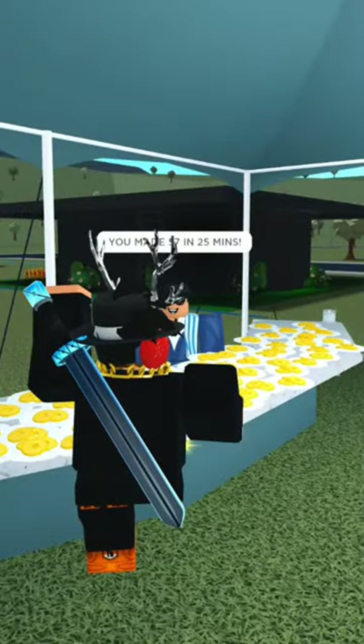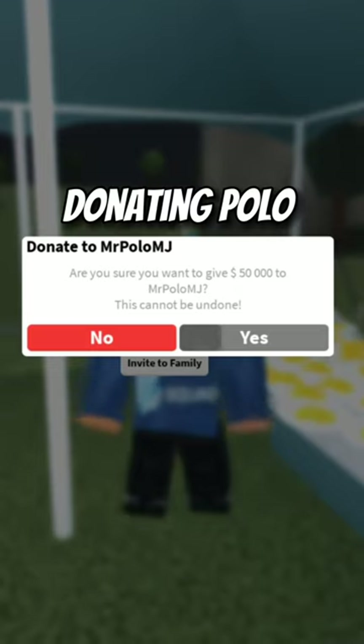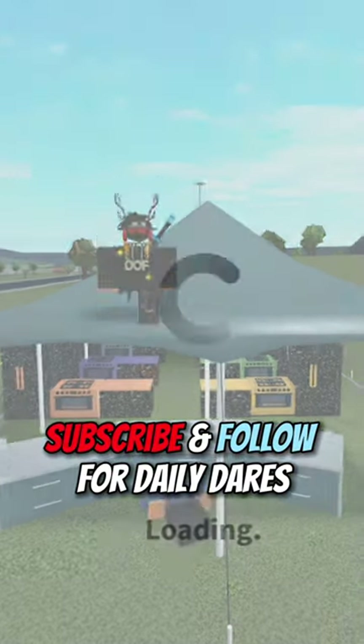You made 57 in 25 minutes! Yes, I did. Donating polo. Subscribe and follow for daily dares.